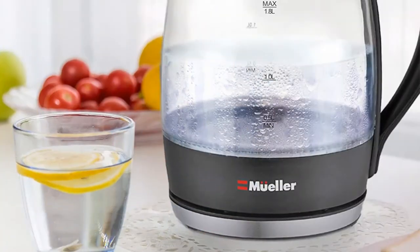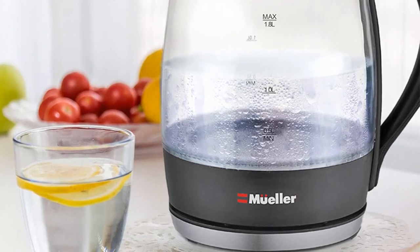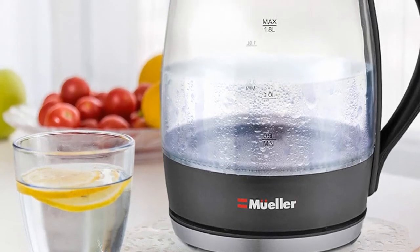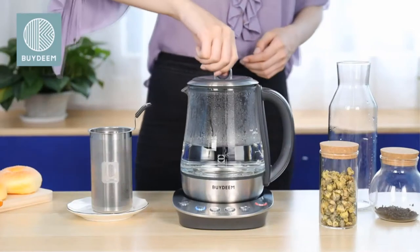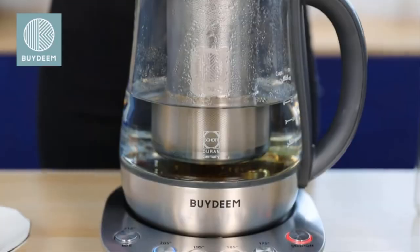Some technology-savvy users have connected this electric kettle with electric timers so that the kettle starts boiling water as soon as their alarm goes off. Read the instruction manual before you do this to ensure you meet all safety requirements.